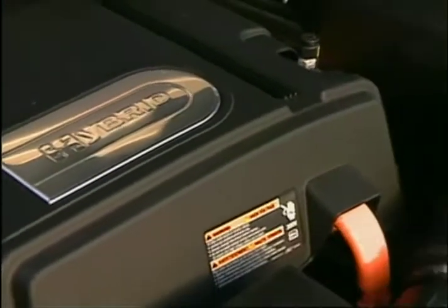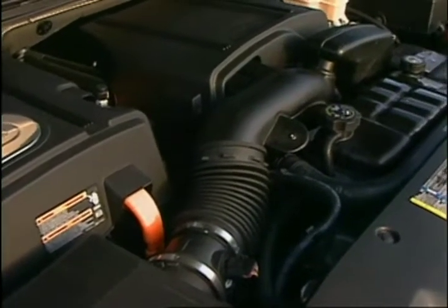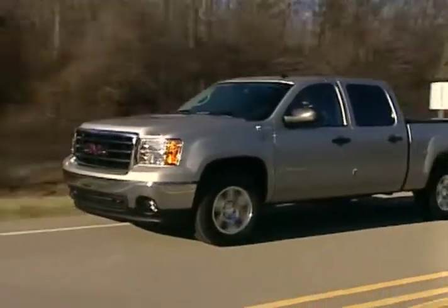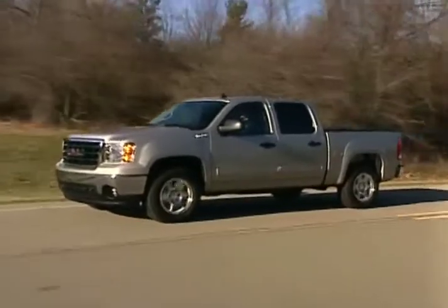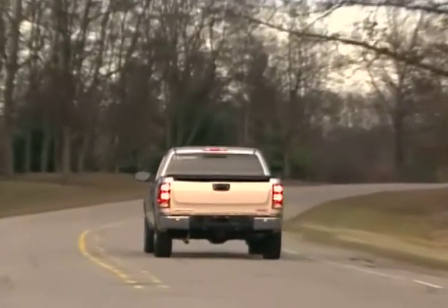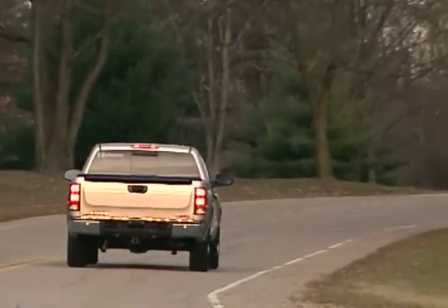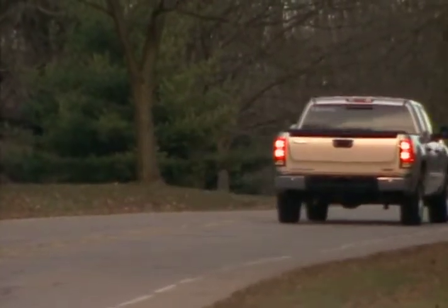The Sierra Hybrid's power equation starts with a 332-horsepower, 6-liter V8 with cylinder shut-off technology that allows it to save fuel by running on four cylinders when cruising. This setup combines with twin 60-kilowatt electric motors to send power to the rear wheels or available four-wheel drive with low range via a four-speed automatic transmission coupled to planetary gear sets that allow for continuously variable gear ratios.